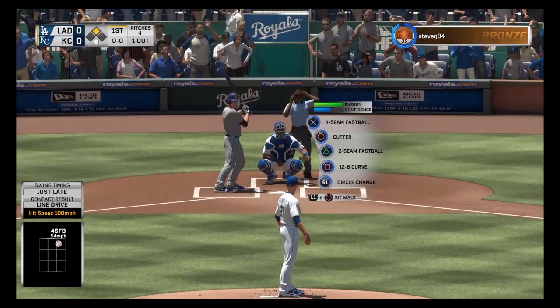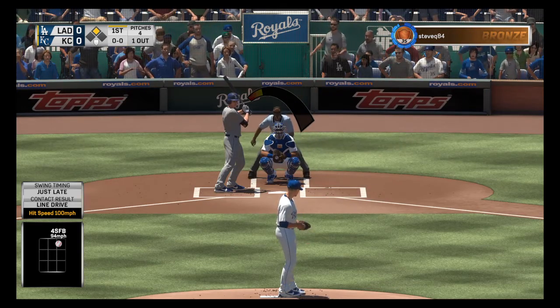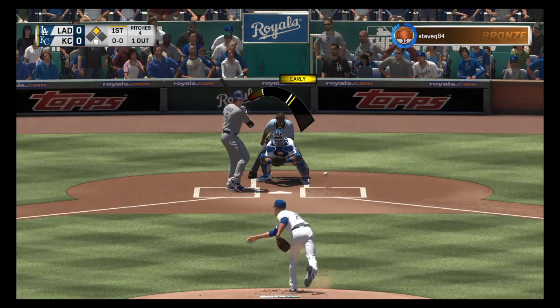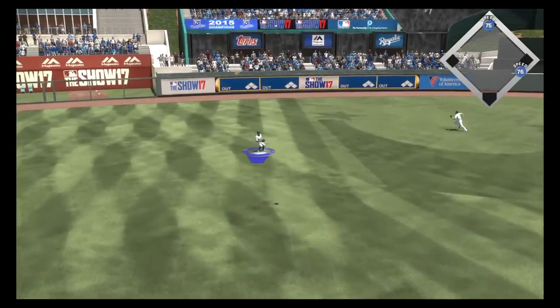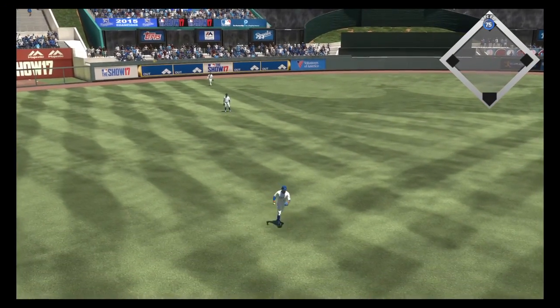Here's Corey Seager, first appearance for him here with the leadoff man still at second and one gone now. From the stretch, here's the pitch. Lifted in the air out towards left center. Jay on the run — he gets there and makes a fine running play for the second out.